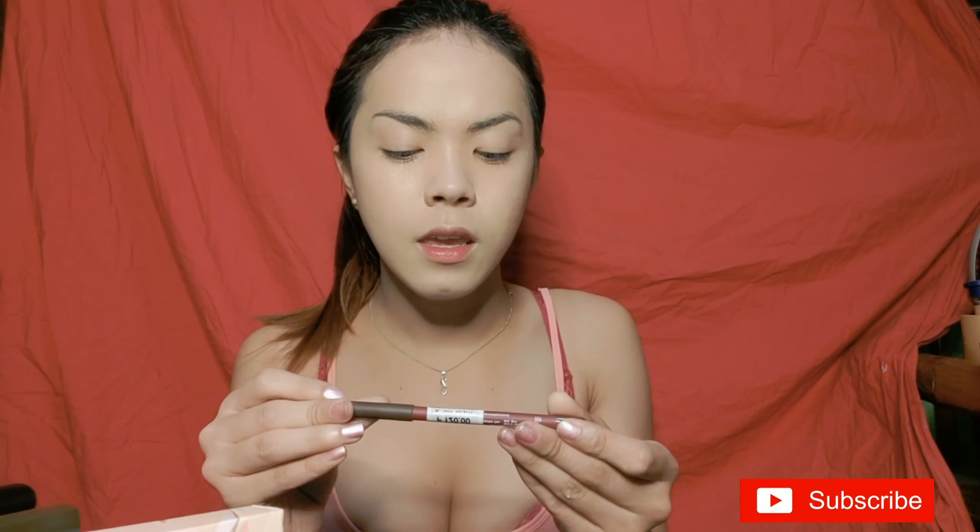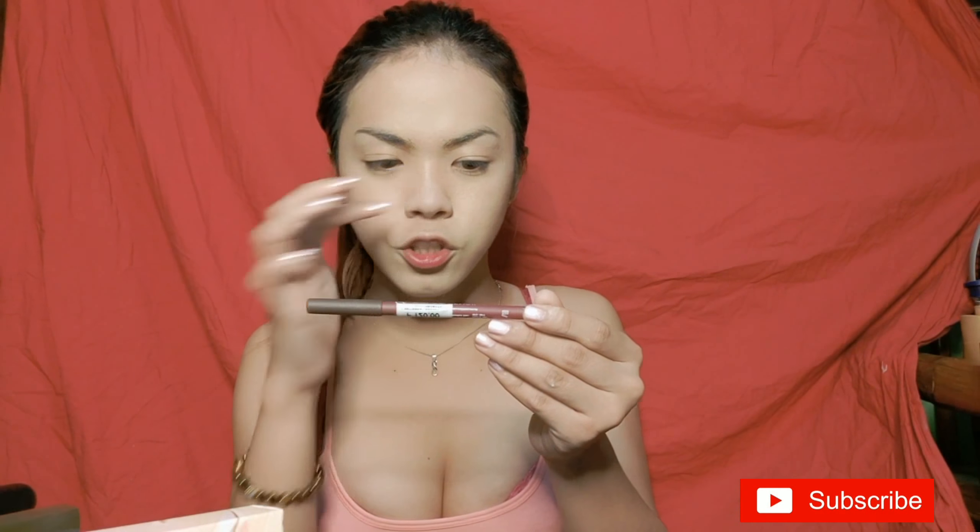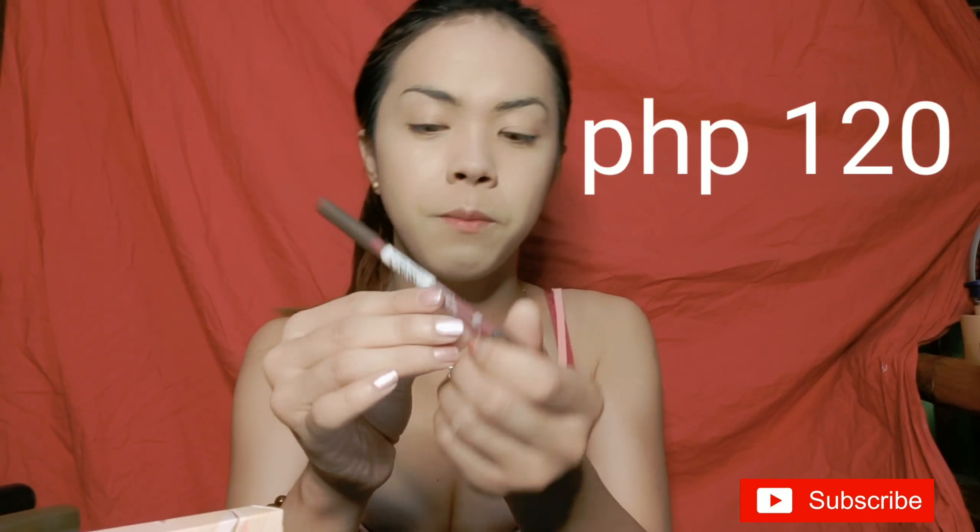Let's move on to eyebrows. I bought the Ever Bilena color pencil in brown shade, and it's only 120 pesos.